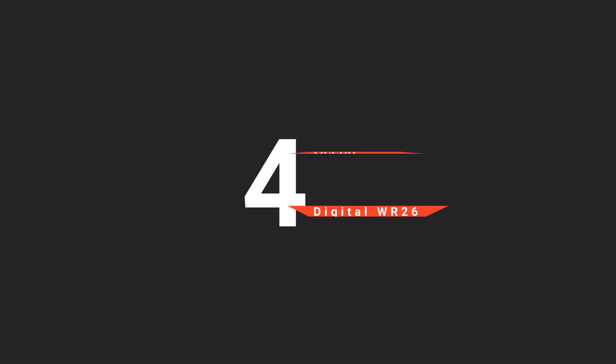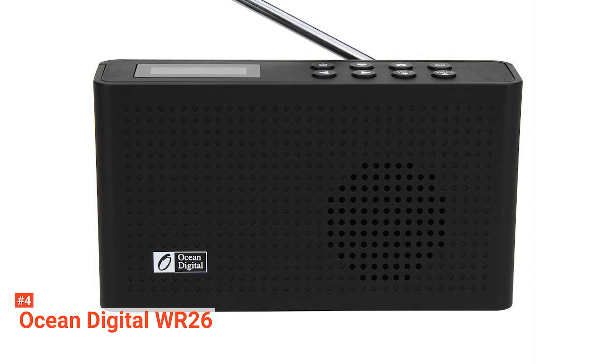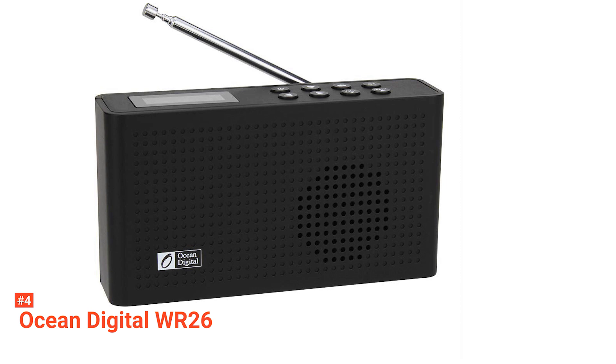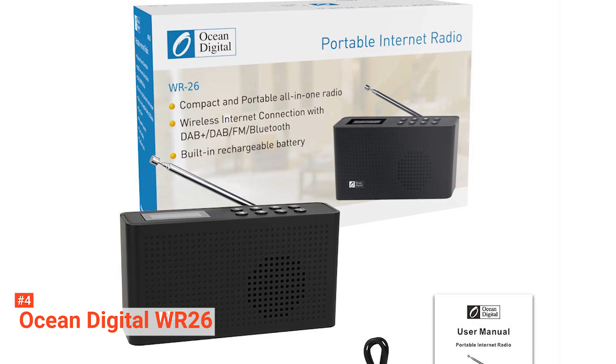Up next in fourth place is the Ocean Digital WR26. Listen to more than 20,000 internet stations for free. It is a kind of internet radio that supports two radio bands. The WR26 has a rechargeable 2000mAh inbuilt battery which lasts for more than eight hours. This internet radio has a LED battery charging indicator — red means it's charging, while green means charging is complete. You can use it in any room of your home or outdoors, as it is portable.